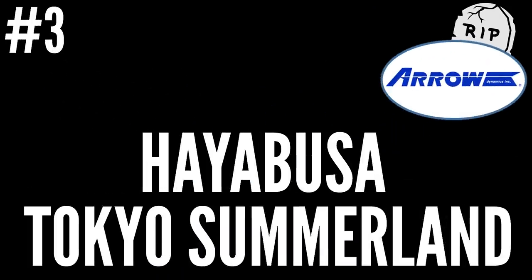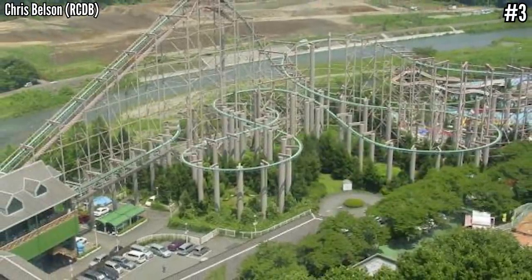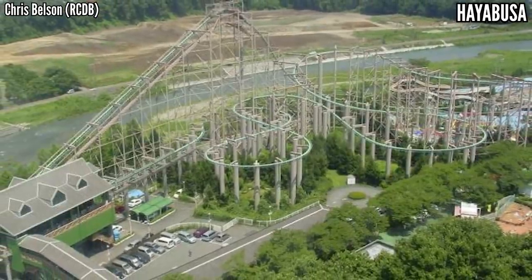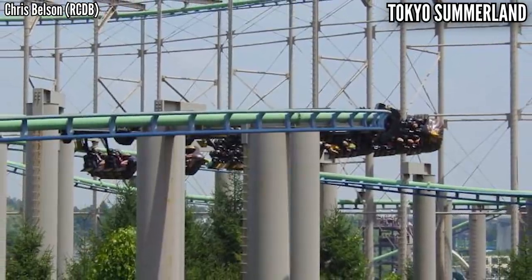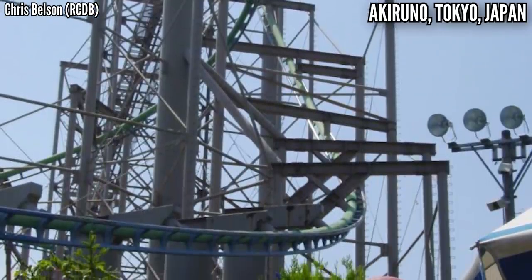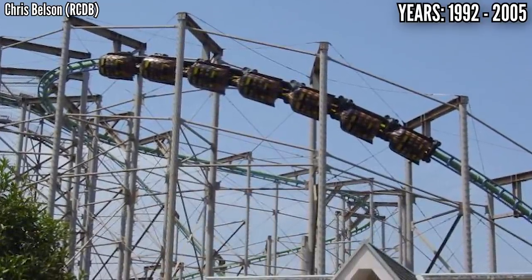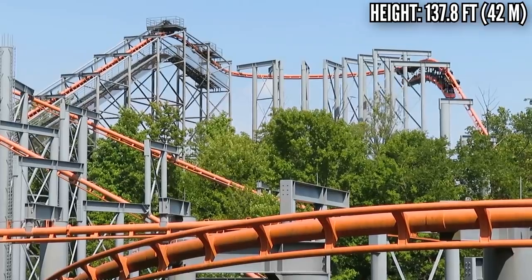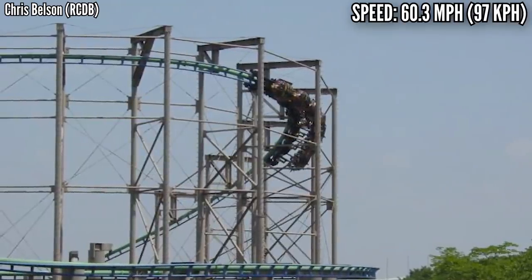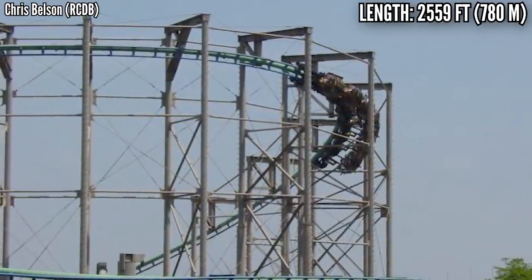Number 3: Hayabusa at Tokyo Summerland. There is basically no usable footage of this ride — I'll link the TPR POV down below. What else would you expect from a coaster in Japan that's been defunct for 16 years? Usually, suspended coasters on flat land aren't the best, but this one looks different. It starts off with a 125-foot drop and hits a top speed of over 60 miles per hour. The layout isn't crazy, but it looks like it maintains speed around the turns, so it's got good pacing and good swing. There was some kind of accident in August 2005, and the park decided to scrap it after just 13 years of operation.